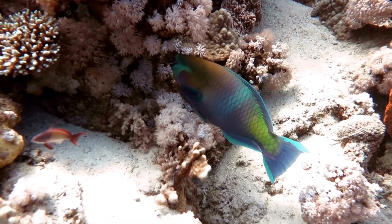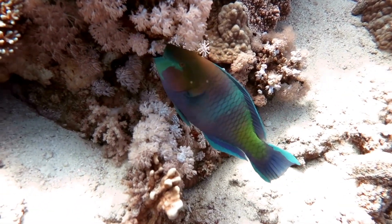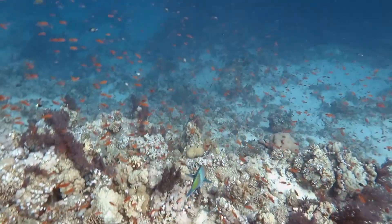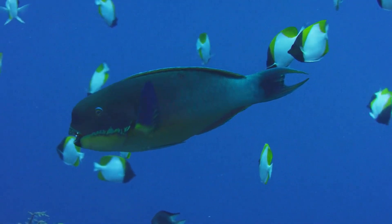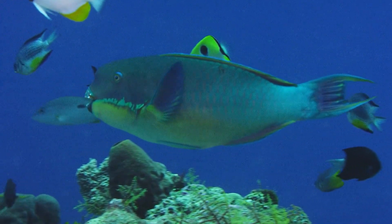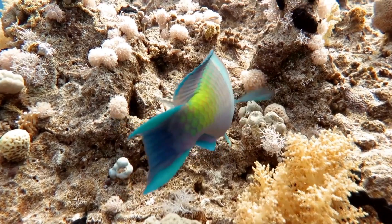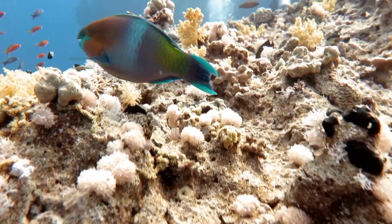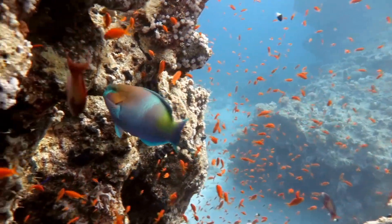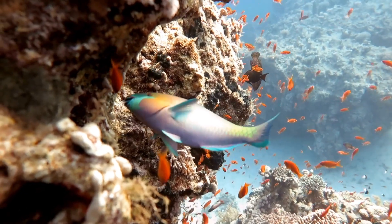When you watch parrotfish swim, you might notice they have a unique way of moving. They use their large pectoral fins — the ones that look like wings — to propel themselves through the water, like underwater acrobats gracefully gliding from one place to another. Did you know parrotfish have an important job in the coral reef ecosystem? After they eat the algae from the coral, they digest it and excrete the digested material as sand — they help make beautiful sandy beaches by pooping out sand! They're like little sand factories. Parrotfish can also change their colors as they grow older — young ones have more pale colors, but as they mature their colors become brighter and more vibrant.